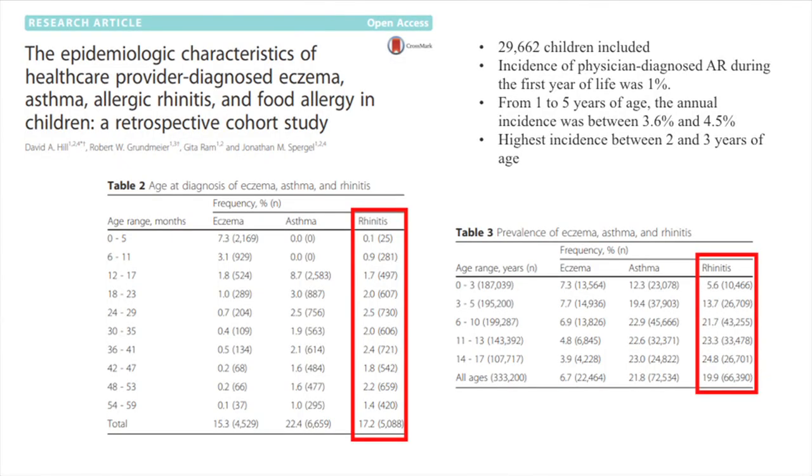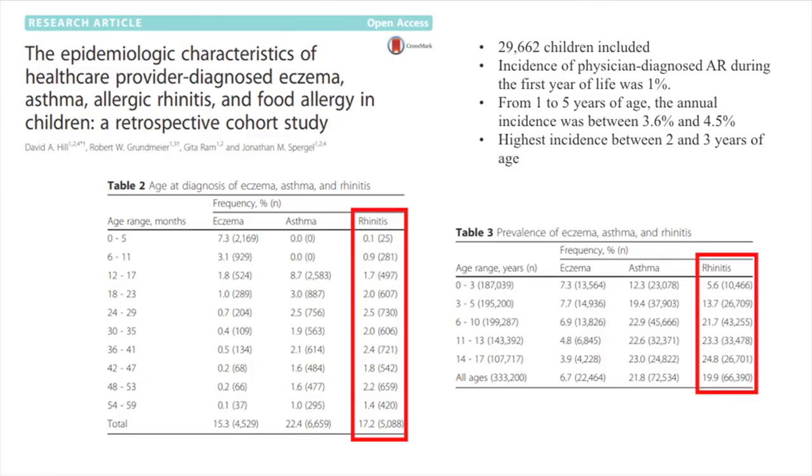A large 2016 epidemiology paper included almost 30,000 U.S. kids looking at incidence of eczema, asthma, and allergic rhinitis. Up to age five, 17% of kids from birth to 59 months developed allergy, with a peak between ages two and three. Under one year is pretty uncommon. Looking across all ages up to 17, incidence is around 20%, but the real peak is ages six to ten. So while allergic rhinitis can start as early as age two or three, the true peak is ages six to ten.